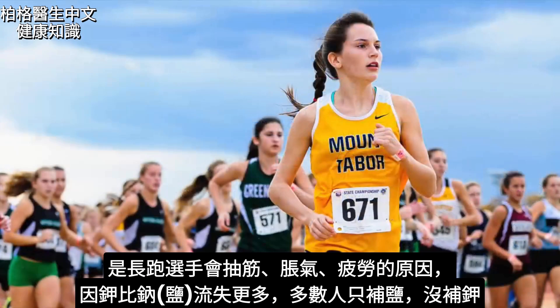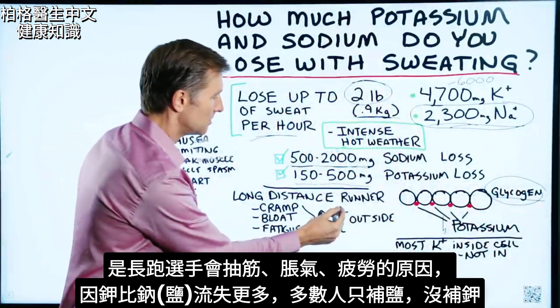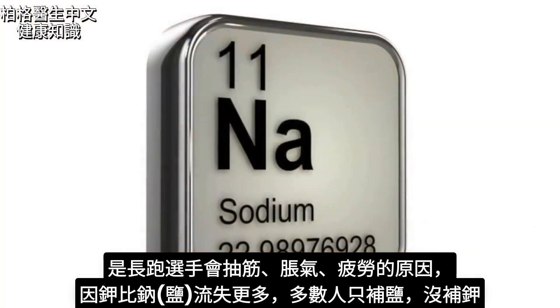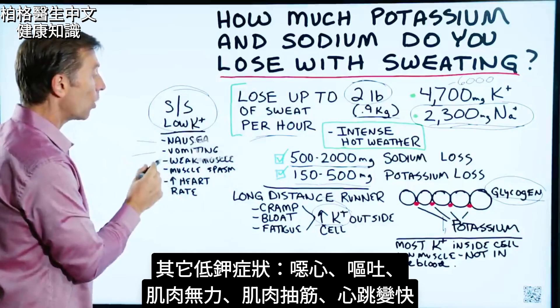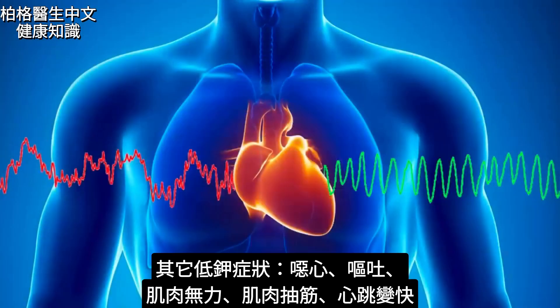This is one of the reasons why a long-distance runner could get cramps, bloating, or fatigue — because of the loss of potassium even more than sodium, since normally they're taking salt but not considering potassium. Here are a few more symptoms of low potassium: nausea, vomiting, weak muscles, muscle spasms, and increased heart rate.